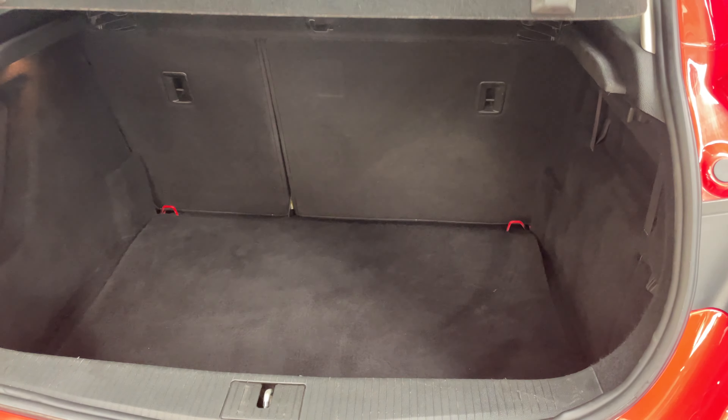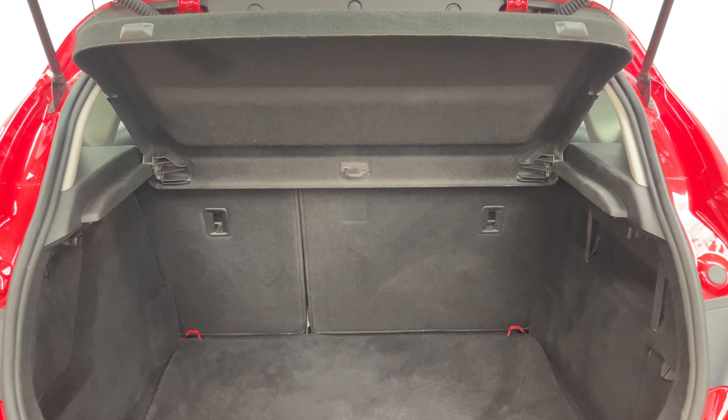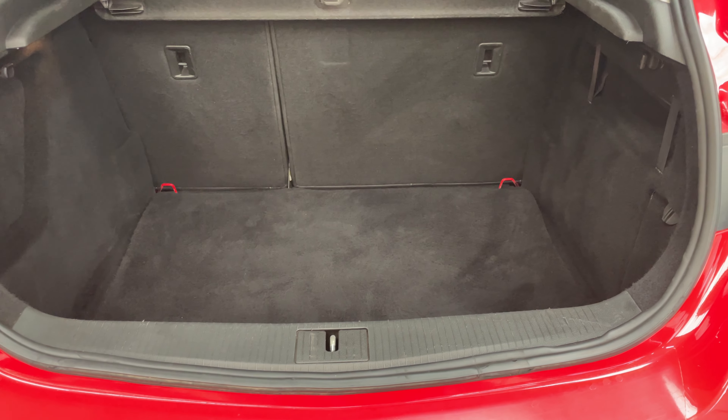In the tailgate on the Astra you'll see you've got a good sized boot there, nice and deep, with split folding rear seats. The parcel shelf is still in place as well and you've also got a spare wheel underneath the boot floor.